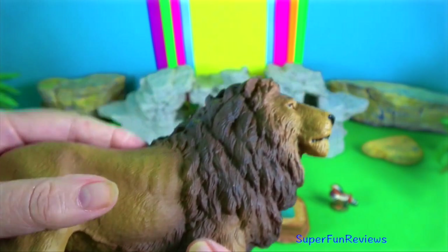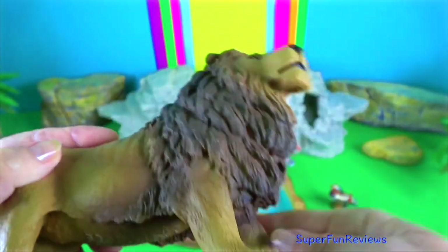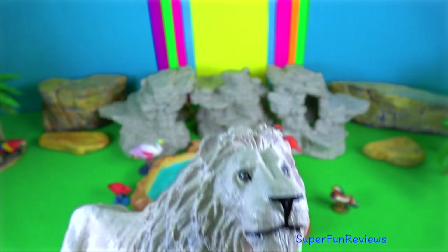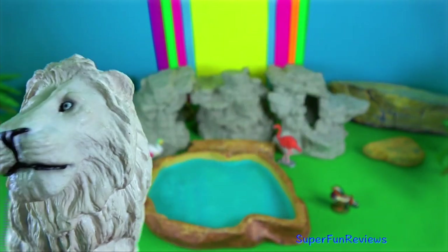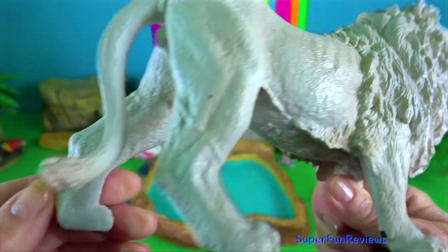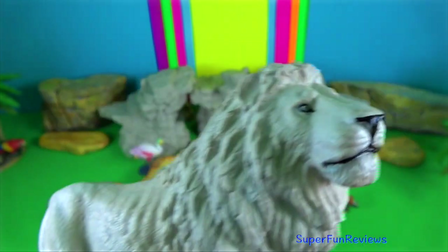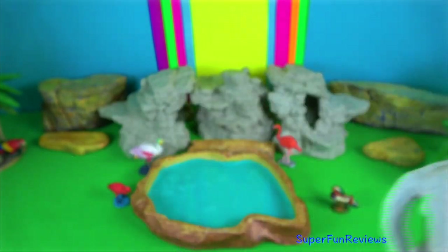Asiatic lion. Fossil lion remains were found in Pleistocene deposits in West Bengal. A fossil carnassial excavated in a cave in Sri Lanka indicates the Sri Lankan lion left during the late Pleistocene and is thought to have become extinct around 39,000 years ago.